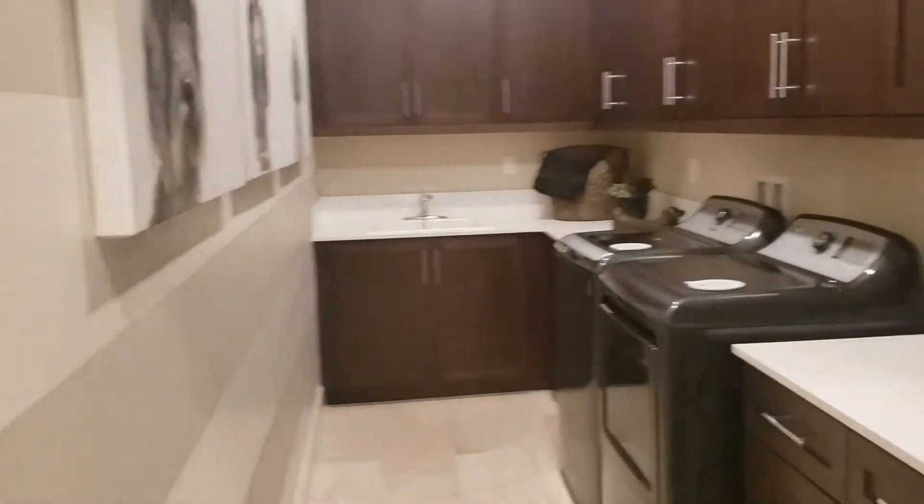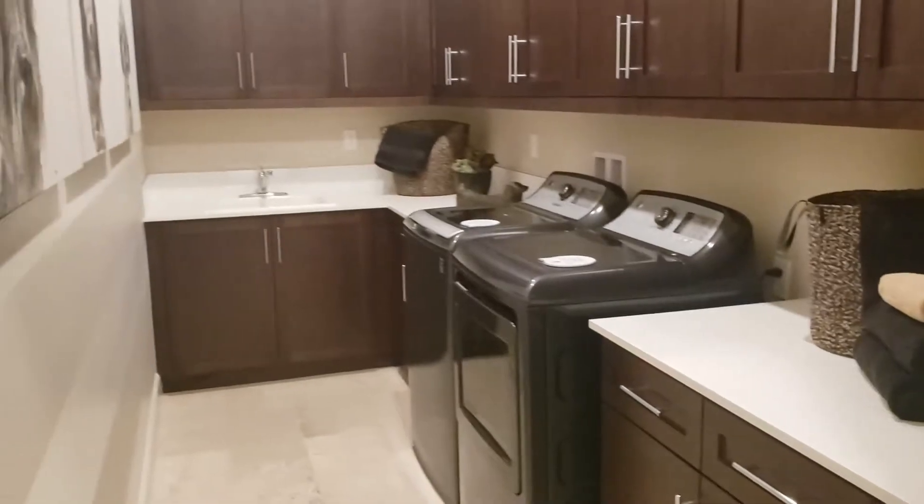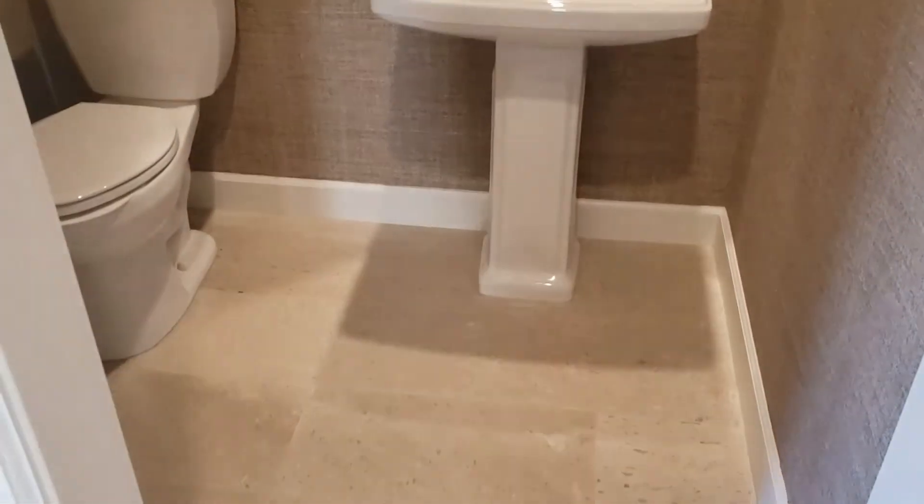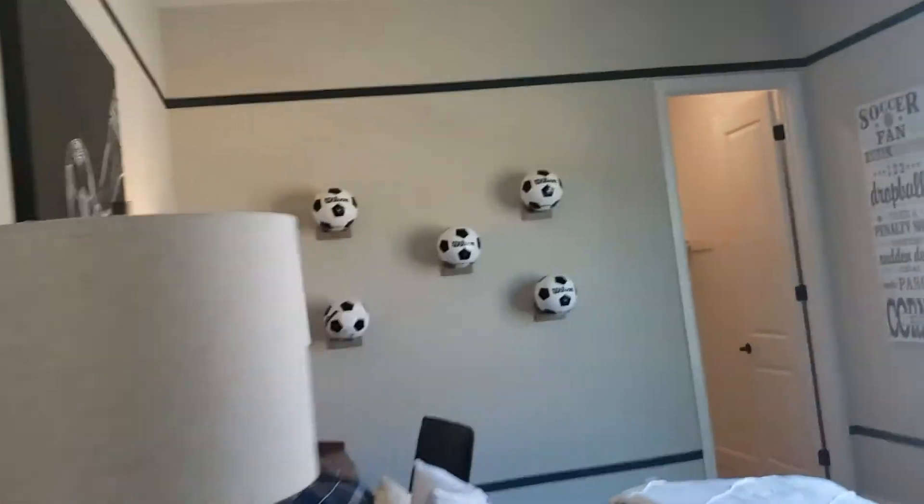Huge laundry room. There's a bathroom here, and up-front there's a bedroom that looks like it's got its own bathroom - yep, its own bathroom with a shower.